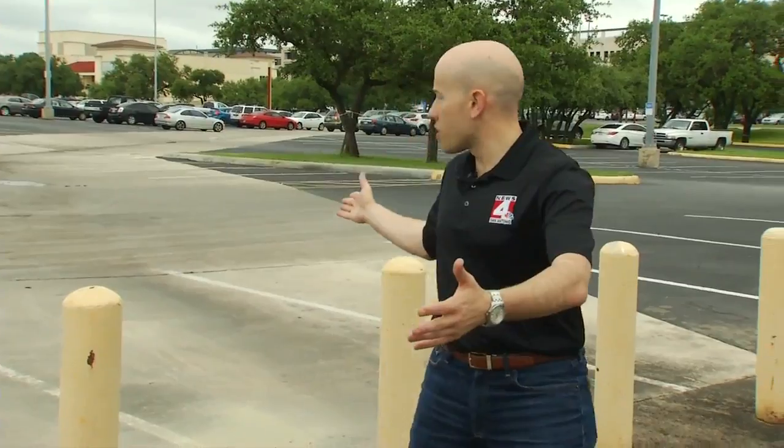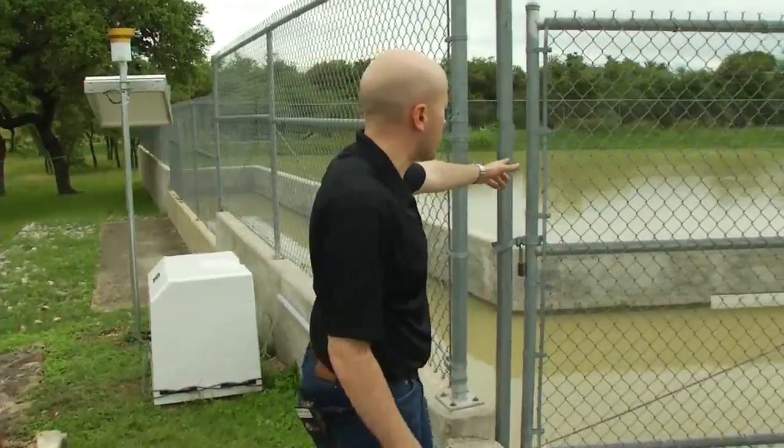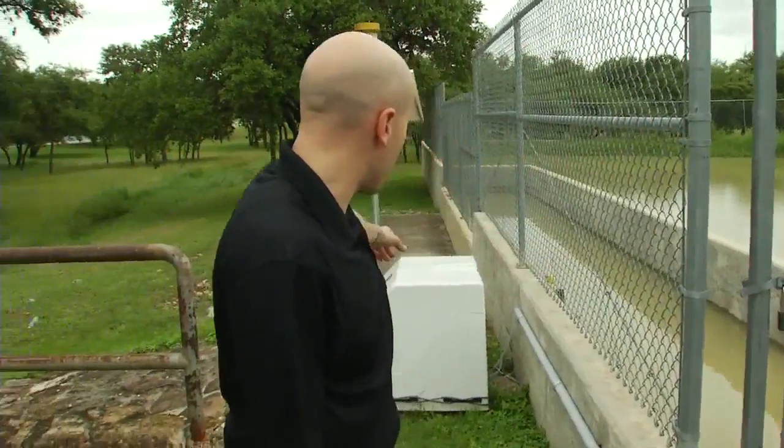This is a lot more than just a parking lot. We're standing over the recharge zone for the Edwards Aquifer, which provides all the drinking water for us here in San Antonio. This parking lot is designed to direct all the water into the sand filter basin. With the help of this box and another one just like it, they hope to make this filter system a whole lot more effective.